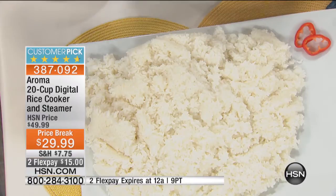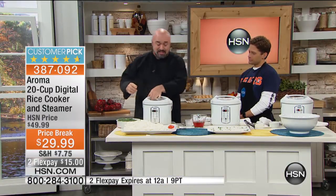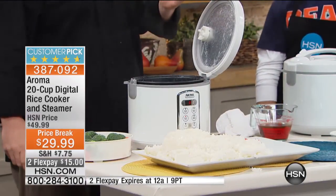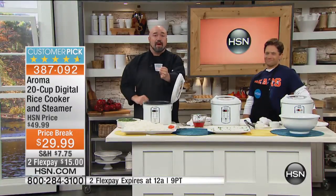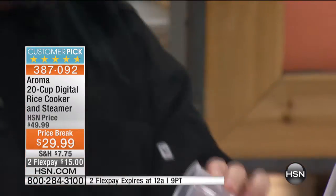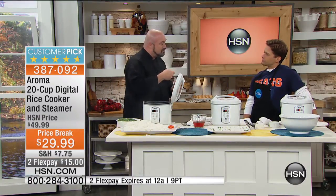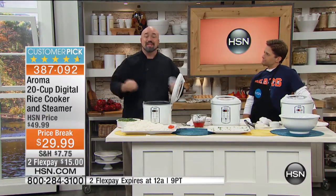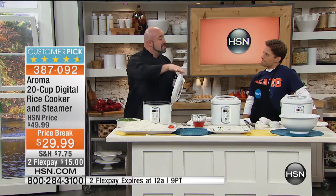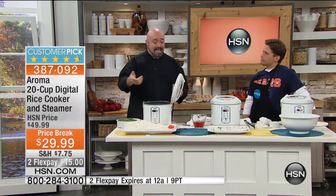The cool part is it's one button. You don't even need to know anything. You're going to get the measuring cup, fill it with rice, follow the charts in the book that comes with the machine, and put it inside the insert. There are hash marks inside, so if you want two cups of rice, you fill it to two cups; if you want four, you fill to where it says four. You close the lid and push rice, whether it's white or brown. It really is that simple.